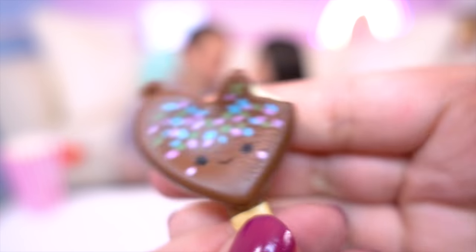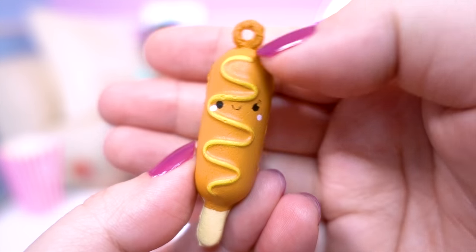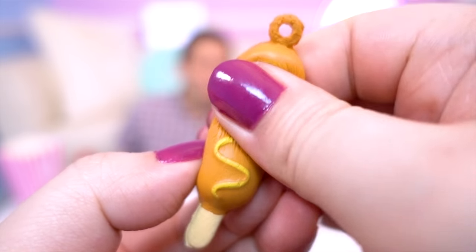It might have been that way to start with! And here's Kasey Corndog! So cute! With a little mustard swirl! And she looks like she's very familiar too!